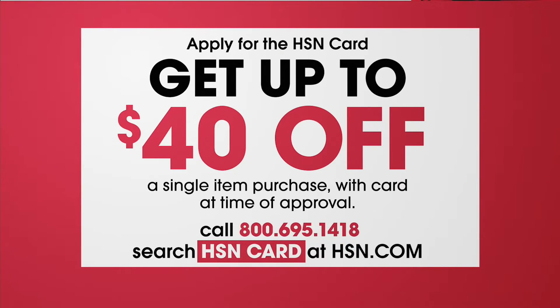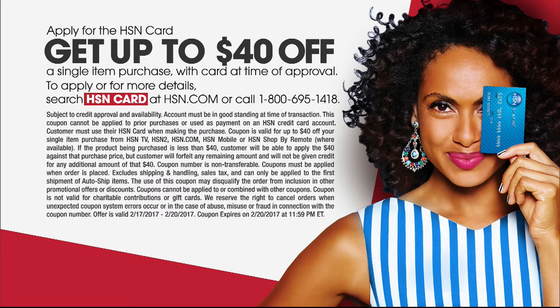Thank you, Lou, for joining me this morning. You're very welcome. That's the great offer we have. We have never done $40 off upon approval on our new HSM credit card. So take advantage of that, because you can save $40 with that new card upon approval. It's a wonderful way to become part of our HSM family. And by the way, it's an interest-free card.